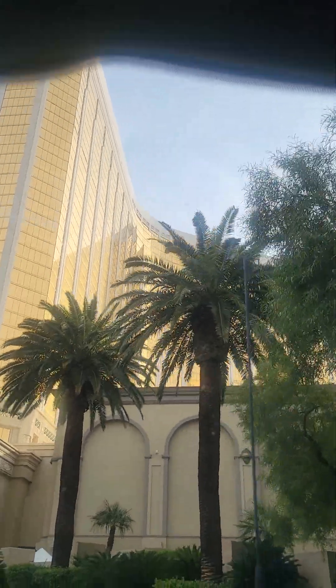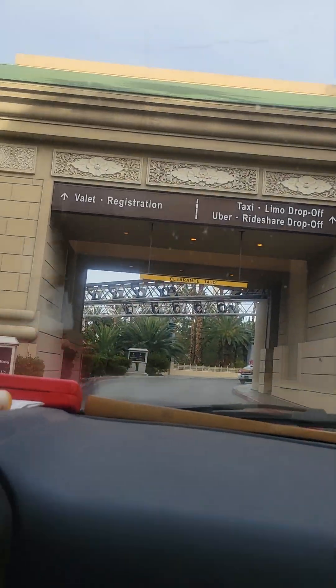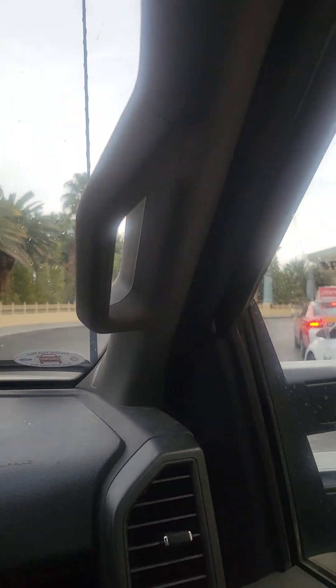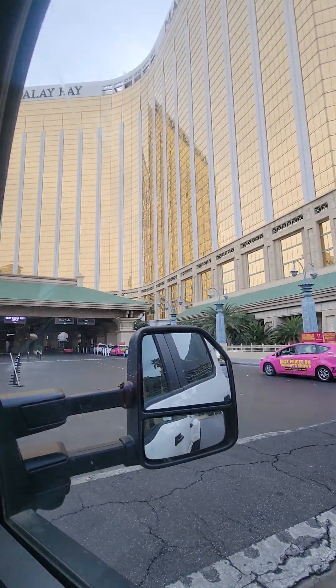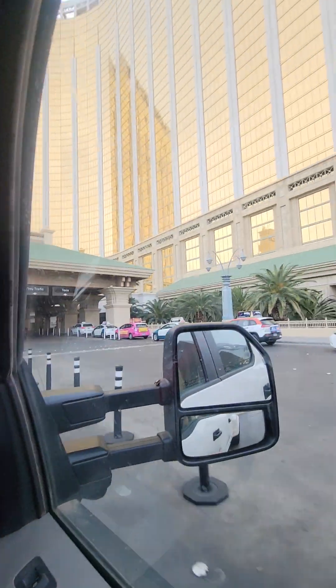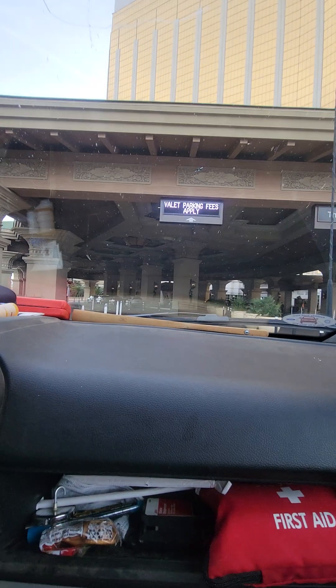This is our hotel now — Mandalay Bay. Here we go. Too much taxi. And we're here, we're here in our hotel. There we go, we'll check in. Walk at $25 to $30. And we're here in our hotel.